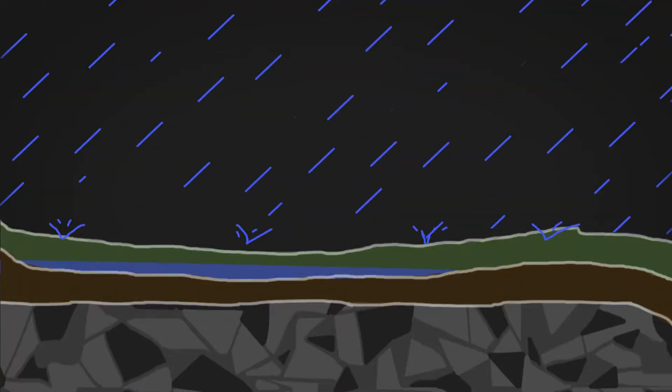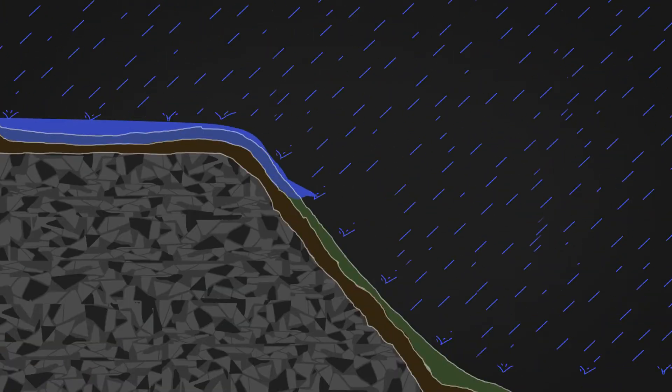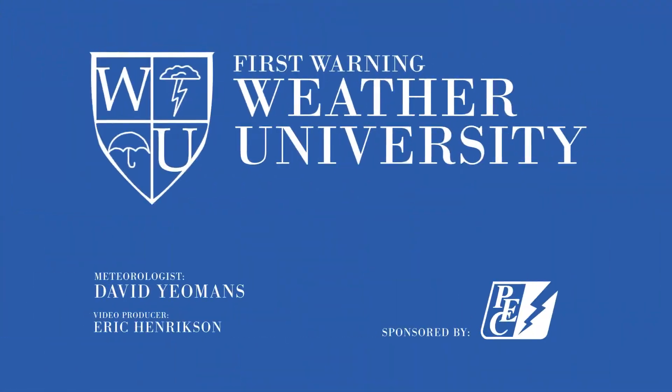Lastly, we have steep terrain. Instead of water just pooling in one place, our hill country geography funnels the floodwaters rapidly downhill. And moving water is a powerful force. Most people who are hurt during flash floods are hurt driving through the water. The safest thing you can do in a flood? Just stay home.